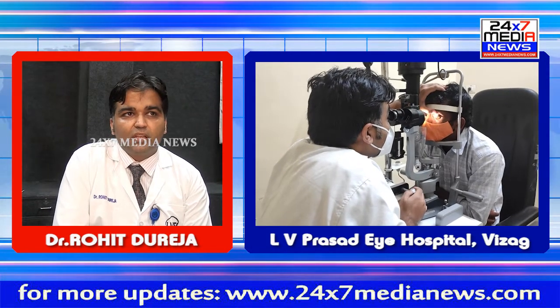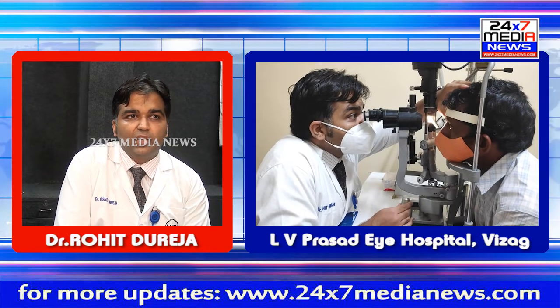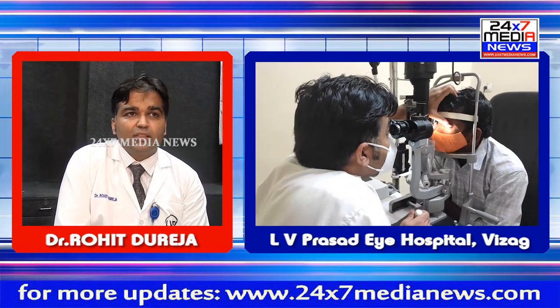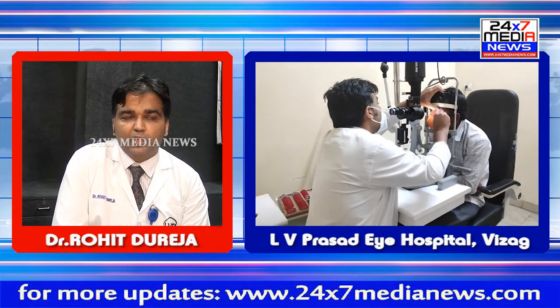Last year, we have seen around 500 cases of cornea ulcer and most of them have been treated very well. A few cases required corneal transplant and in very rare cases where the ulcer got complicated, we had to remove the eyeball.